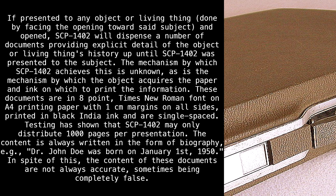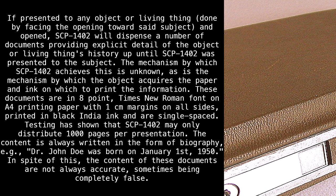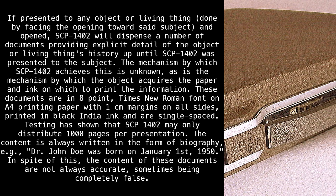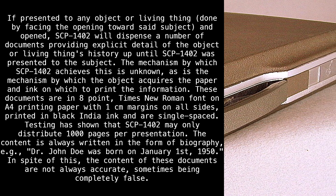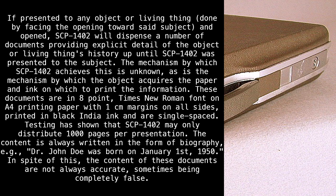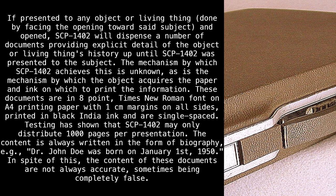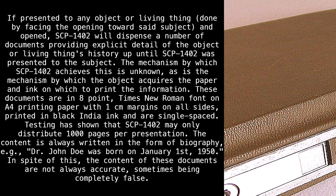If presented to any object or living thing — done by facing the opening toward said subject and opened — SCP-1402 will dispense a number of documents providing explicit detail of the object or living thing's history up until SCP-1402 was presented to the subject. The mechanism by which SCP-1402 achieves this is unknown, as is the mechanism by which the object acquires the paper and ink on which to print the information. These documents are in 8-point Times New Roman font on A4 printing paper with 1 cm margins on all sides, printed in Black India ink, and are single-spaced. Testing has shown that SCP-1402 may only distribute 1,000 pages per presentation.